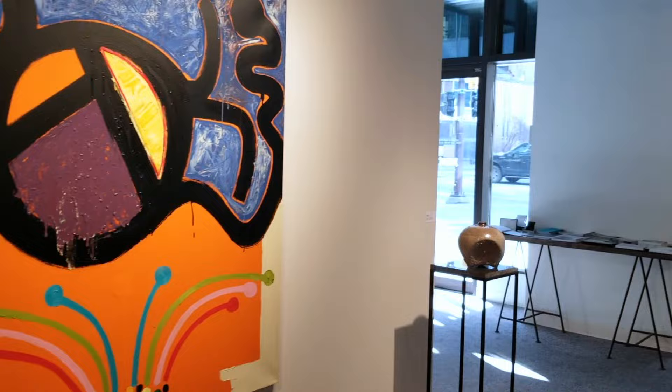These paintings are particularly captivating with their vivid texture, depth, and color.